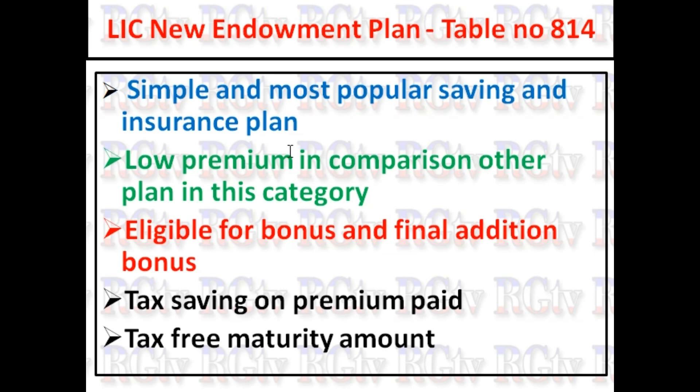In the endowment plan category and other policies — for example, policies like G1 Hanand, G1 Lob, and G1 Lax — compare these policies and you will find a smaller premium in this category with this plan. Additionally, there is a bonus and final addition bonus, along with tax saving on premium paid.